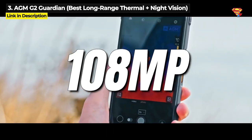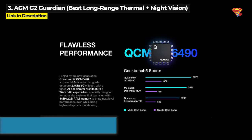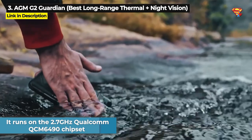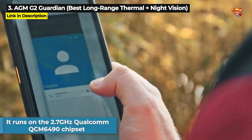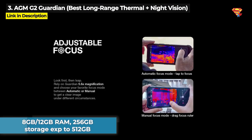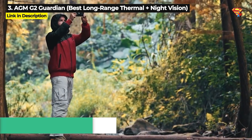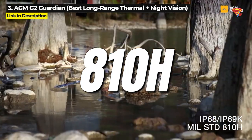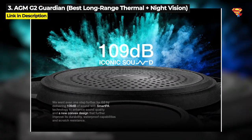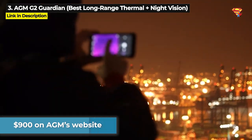It's also got a 108MP main rear camera plus a 20MP night vision camera. It runs on the 2.7GHz Qualcomm QCM6490 chipset, which makes it the second best chipset on any rugged phone at the time of this video. It comes with either 8GB or 12GB of RAM and 256GB internal storage expandable up to 512GB. It's military standard 810H, IP68, and IP69K, and it's also got a 109dB speaker. The AGM G2 Guardian is priced at $900 on AGM's website.